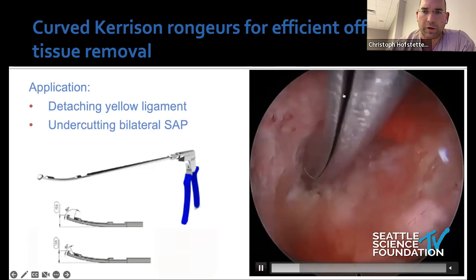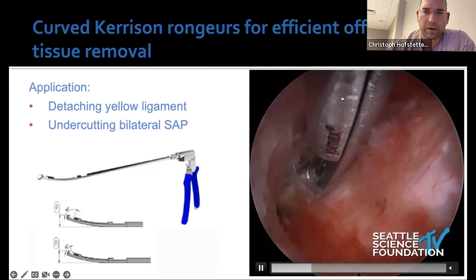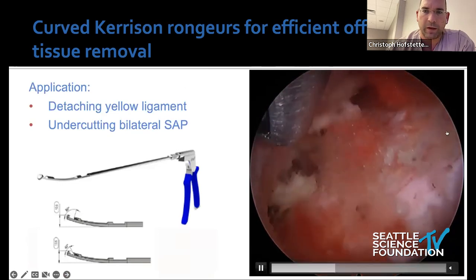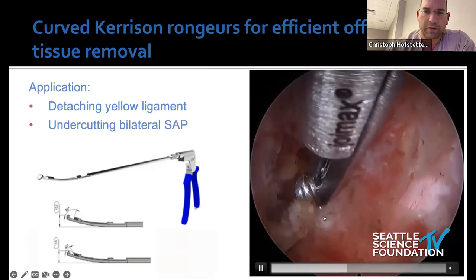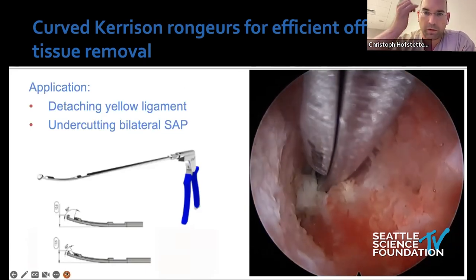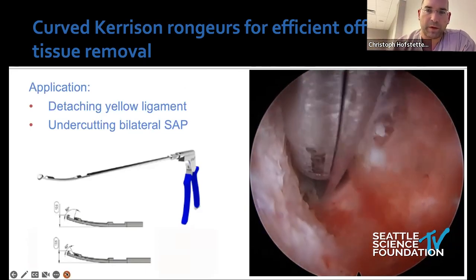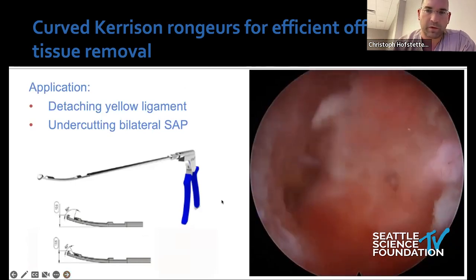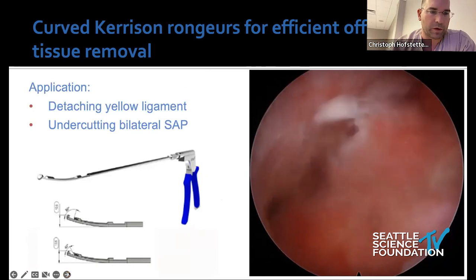Curved Kerrisons are handy so you can really reach across to the contralateral side and undercut it for a very good decompression. Pay attention to the thecal sac — it's actually controlled with the irrigation pressure, so the nerves aren't flapping in your face. That makes teaching much safer. Here's the contralateral decompression.